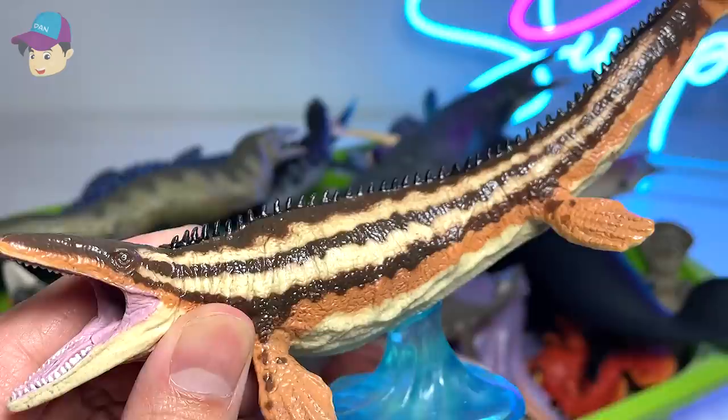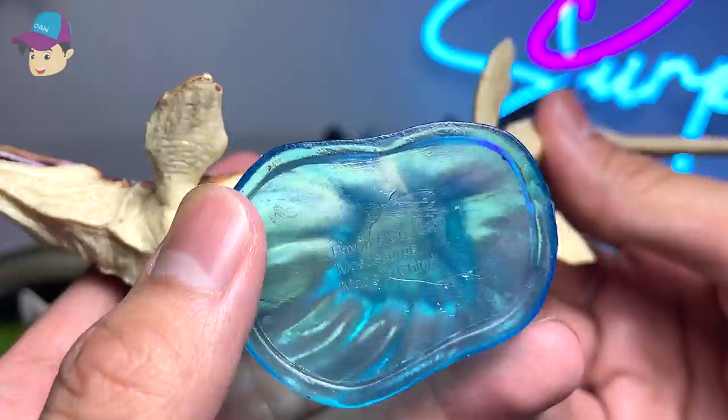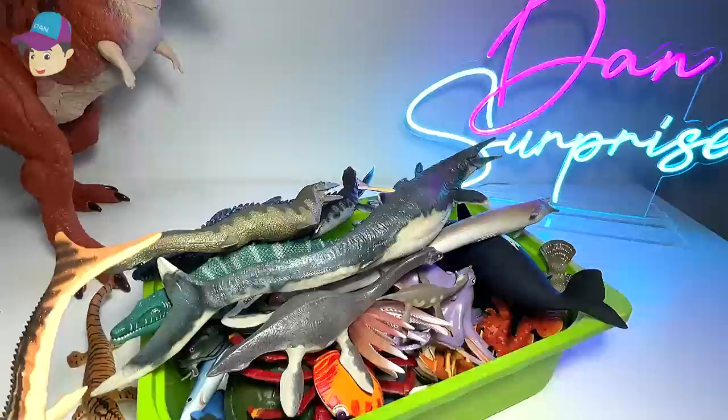Next up, this is a new Mosasaurus figure that we have just purchased. I have actually reviewed this on Dan Surprise, our main channel. This is basically a Mosasaurus, a really beautiful figure from Favorite Coal. Mosasaurus is a prehistoric marine reptile.